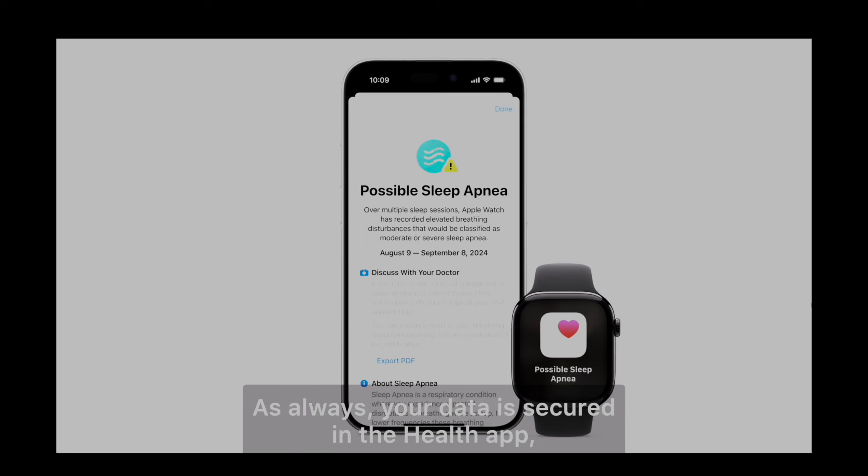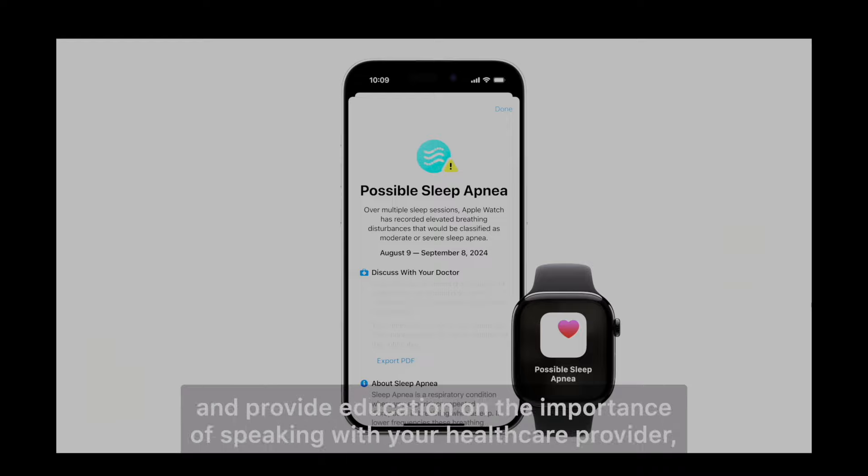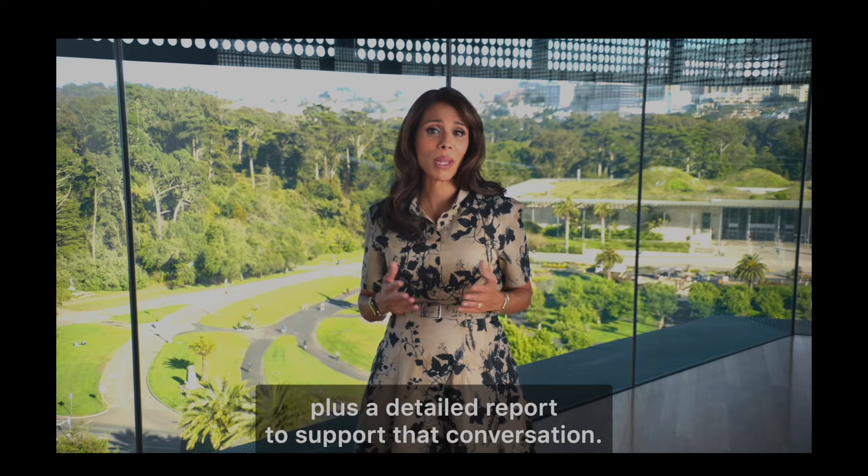The Series 10 runs on watchOS 11, which brings even more intelligence to the Apple Watch. The smart stack automatically adds new widgets right when you need them, and it's smarter than ever before.